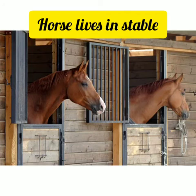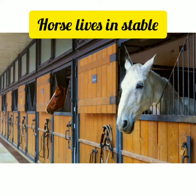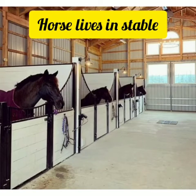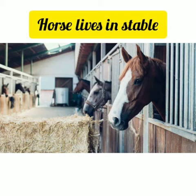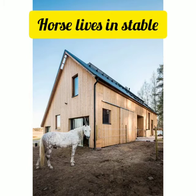The next one is the stable. Kids, do you know a horse lives in a stable? A stable is a building in which livestock, especially horses, are kept. It most commonly means a building that is divided into separate stalls for individual animals. The term stable is also used to describe a group of animals kept by one owner, regardless of housing or location.